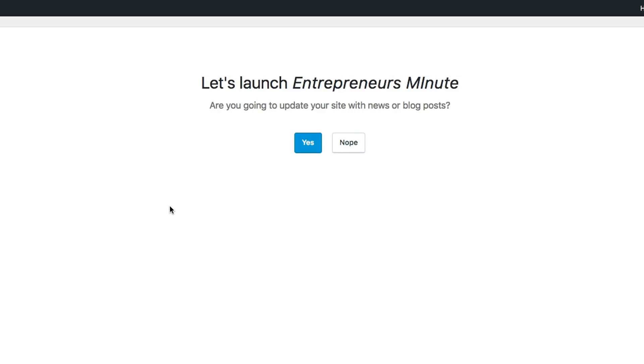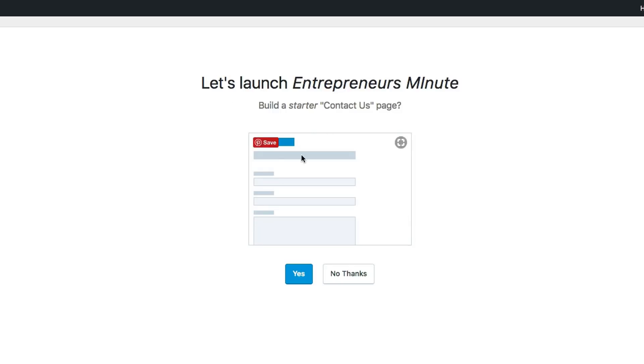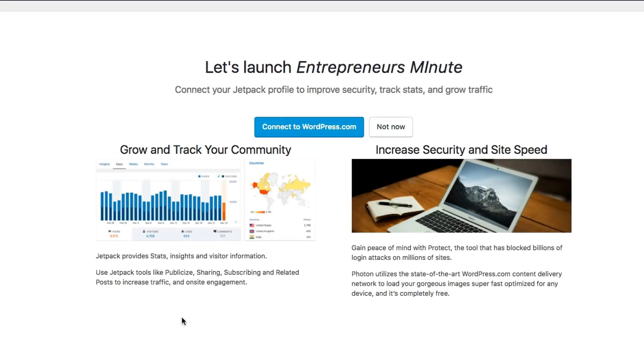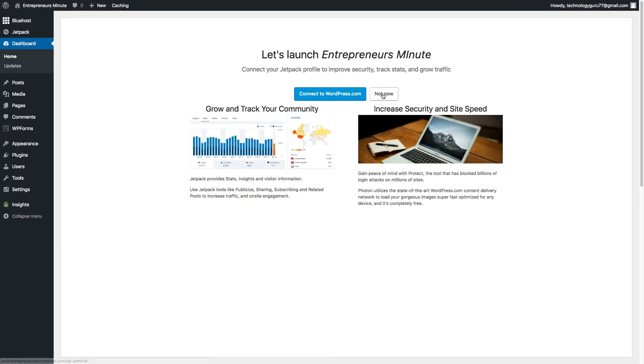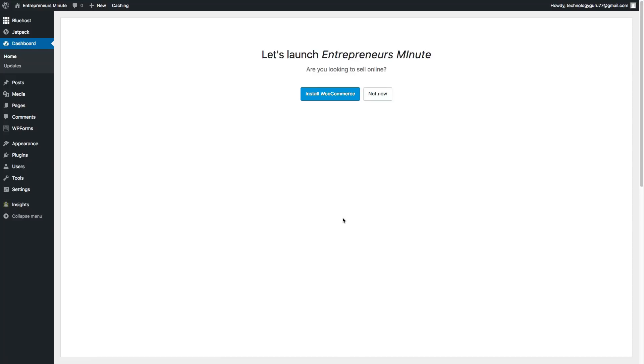It's going to ask if you'll be updating your site with blog posts — hit yes or no. It'll also ask whether you want an updated homepage where every post shows up, or a static welcome page that stays the same. I always go with a static welcome page. It'll also ask if you want to connect your Jetpack profile — I'm going to hit 'not now.' You can also add a physical address and install WooCommerce if you're selling merchandise, but I'll skip those for now.